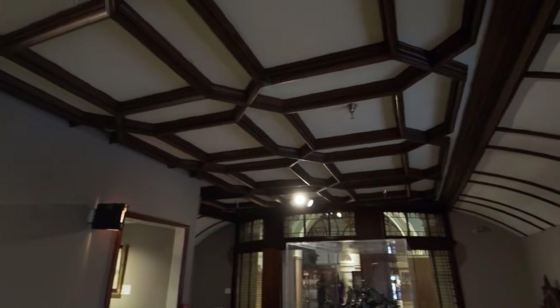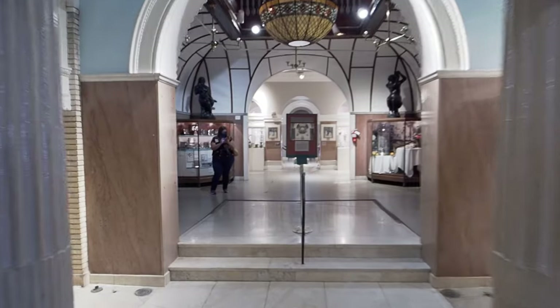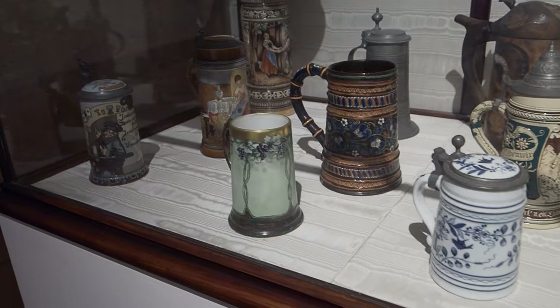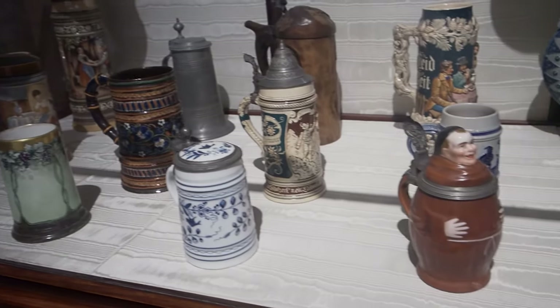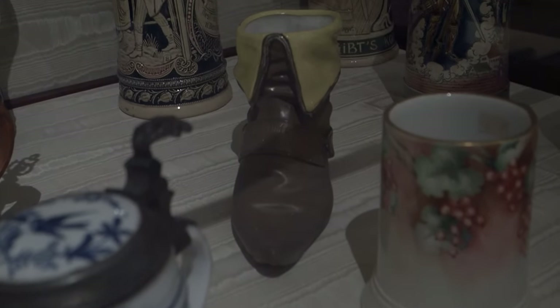Just everywhere you look is something pretty interesting — chairs, palm readers, bulls fighting bears. I think this was like the steam room. Every view looks epic. There's definitely a lot of neat collections in here. Check out these steins — look at that dude. They've even got Das Boot.